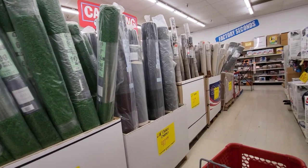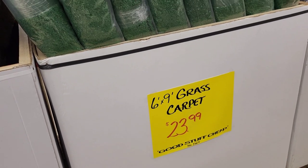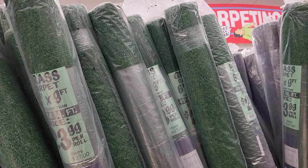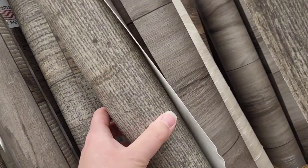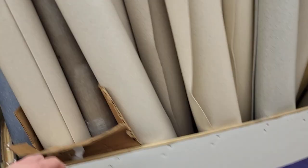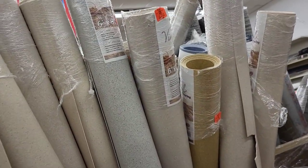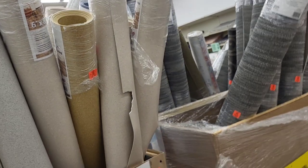Next up is the rug, vacuum, and carpet area. Ollie's has a ton of carpets, area rugs, and all those things. We need to have a conversation though — who is buying the grass carpet and what are you doing with it? I'm really curious. They also have large vinyl pieces that look like wood flooring, and one for $21.99 that looks like an epoxy-type garage flooring with speckle in it.